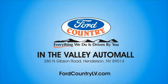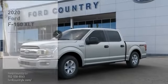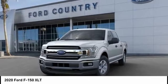Visit Ford Country in the Valley Auto Mall today. We are pleased to show you the 2020 F-150. A Ford F-150 knows how to handle any situation.